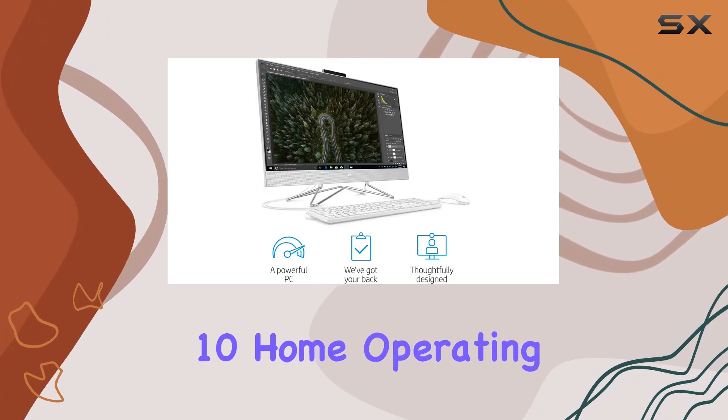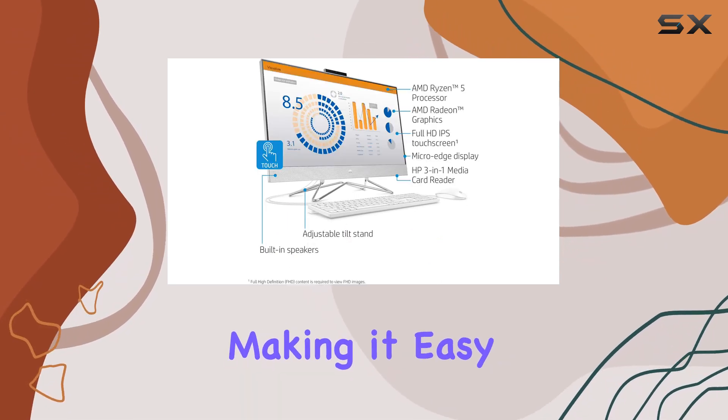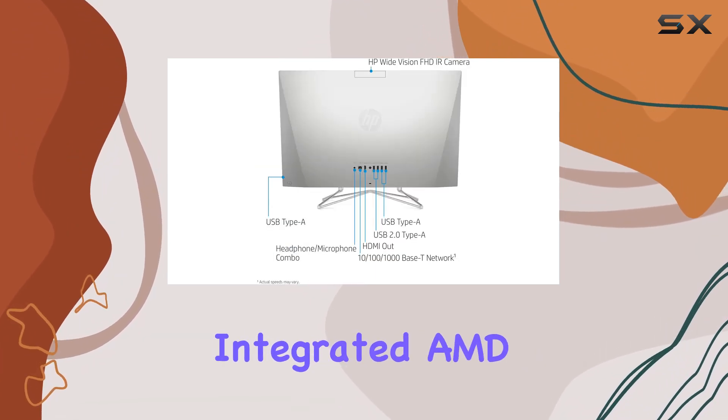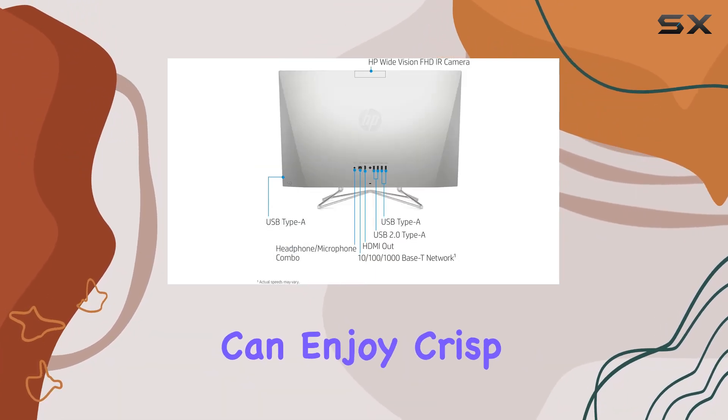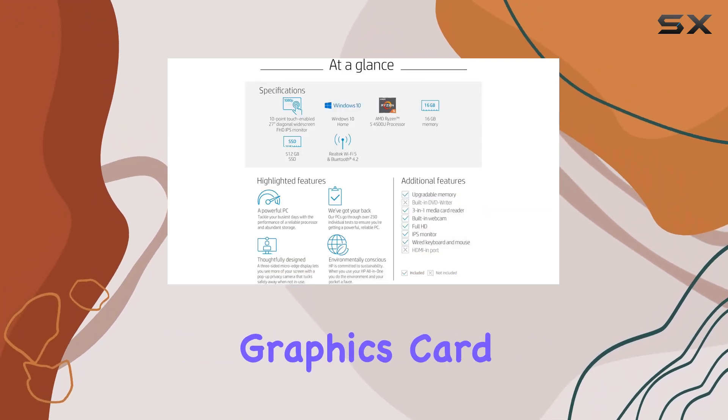Running on the Windows 10 Home operating system, this all-in-one desktop offers familiarity and convenience, making it easy to navigate and customize to suit your needs. And with integrated AMD graphics, you can enjoy crisp visuals and seamless multimedia experiences without the need for a dedicated graphics card.